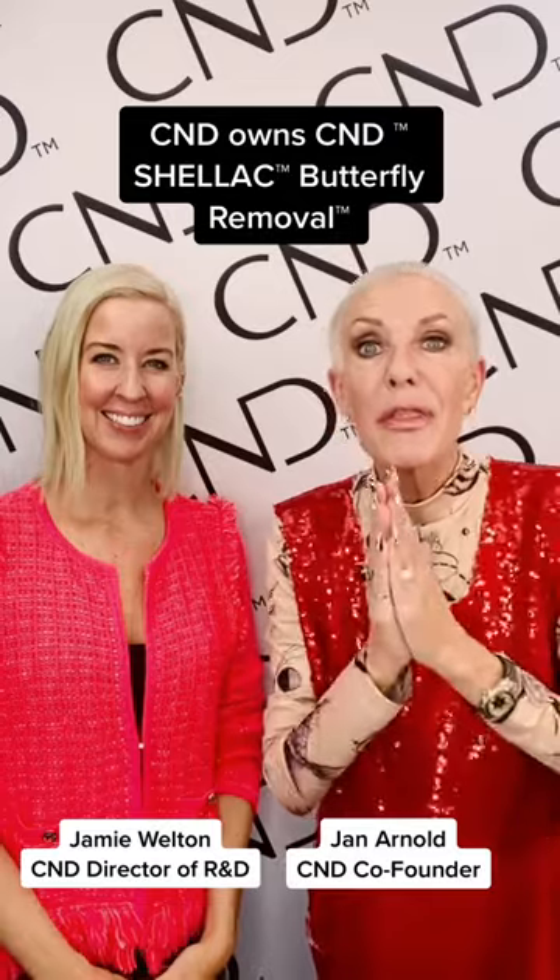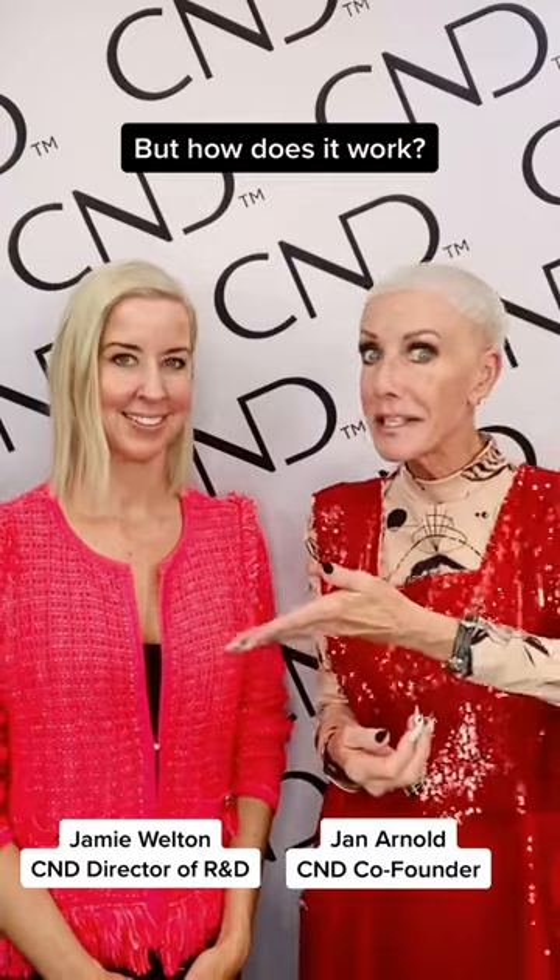CND owns the trademark for butterfly removal with CND Shellac. We also own 13 patents for the science. How does this work and what triggers the butterfly removal from the natural nail? Who better to ask than Jamie Welton?